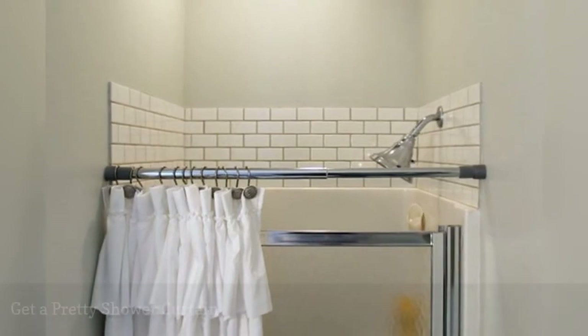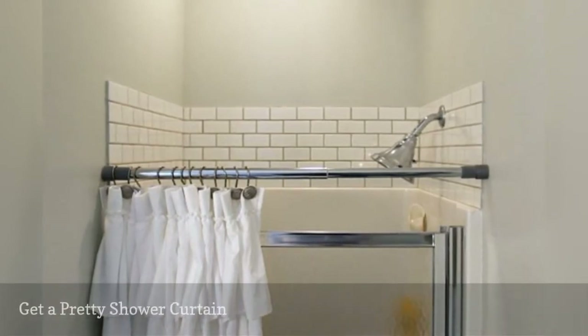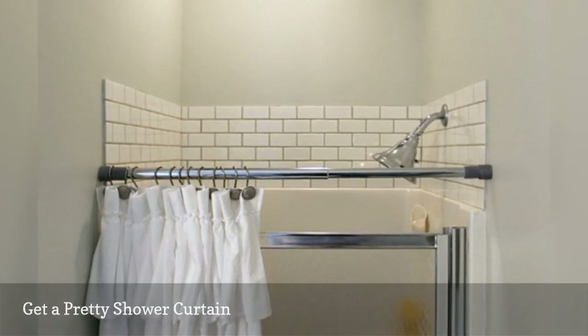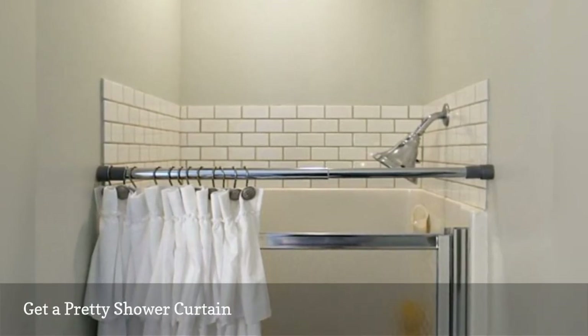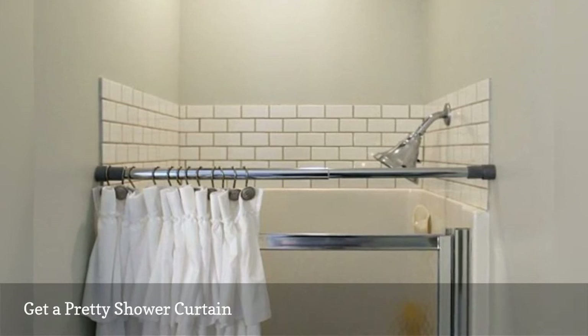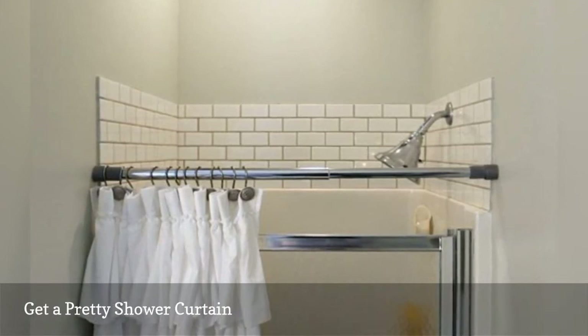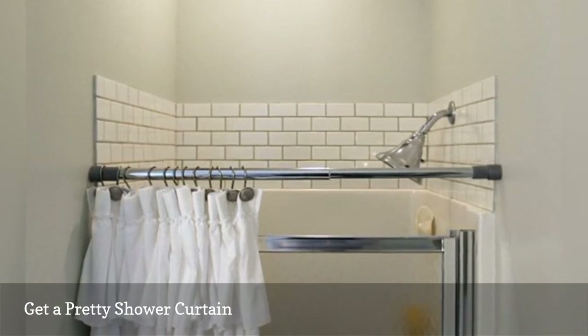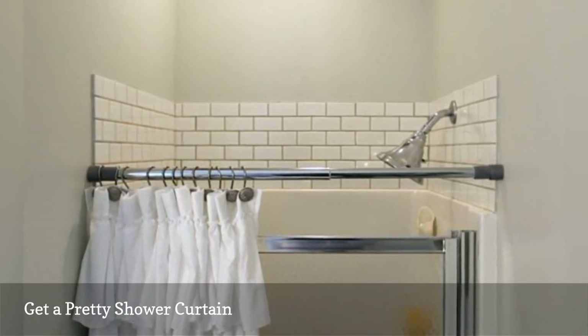A pretty shower curtain can brighten a dull bathroom, but you may not know you can use one to conceal an old shower stall. That's how Nikki, the DIYer from Penn's Sweet Parish Place, cleverly disguised hers. To do it, you'll need a tension shower curtain rod — unlike regular ones, they don't require screws to install.